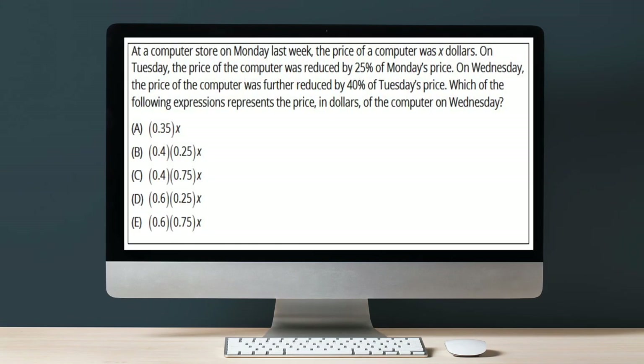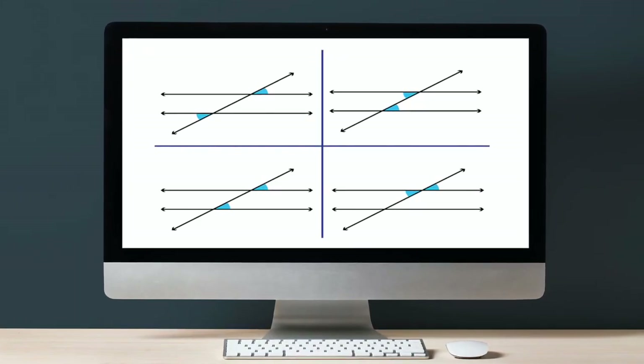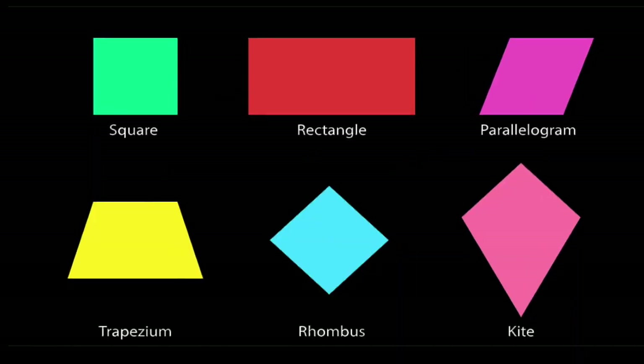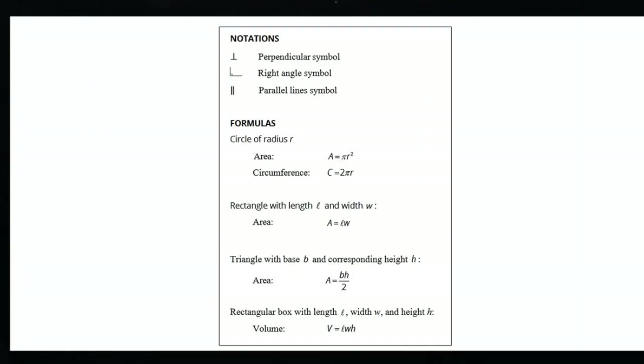Word problems will appear throughout the whole test, so get used to them. Geometry covers all the shapes you know — triangles, circles, squares — and their properties. Think about the angles within triangles, relationships between angles formed by parallel lines and a transversal (corresponding angles, alternate interior angles), area and circumference of a circle, tangents and chords, and other quadrilaterals like parallelograms, rectangles, and rhombuses. Importantly, you don't have to memorize formulas — you'll be given a formula sheet for the geometry section.